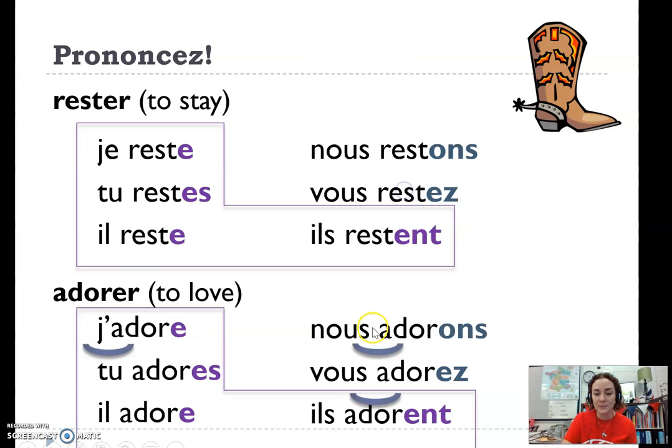I did forget — I did forget to draw an extra liaison right here. But you would do it with ils plural too. Ils adore, and elles plural, elles adore. You would bring that sound over.